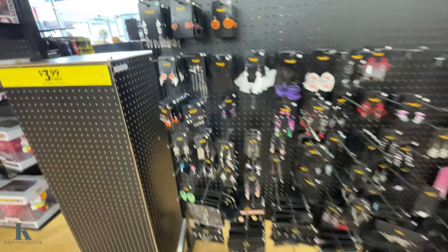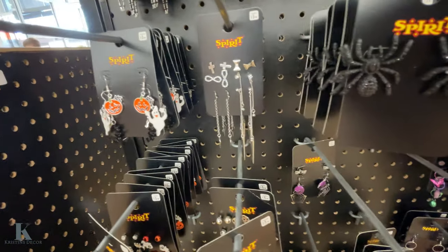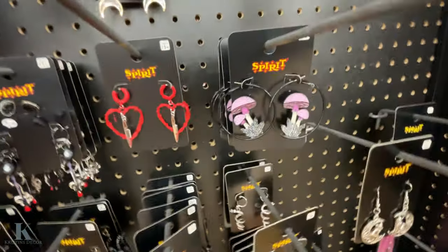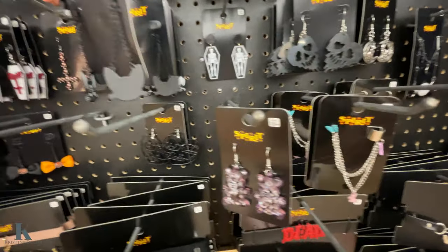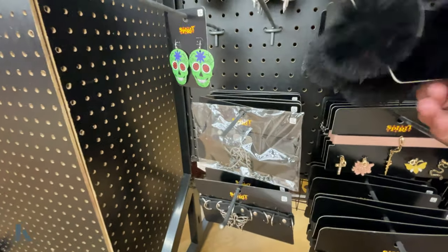Look at some of the jewelry — they're super cool. I love these earrings, so pretty. So many different ones to choose from. My daughter likes those. Got these choker chains — these are little bats.